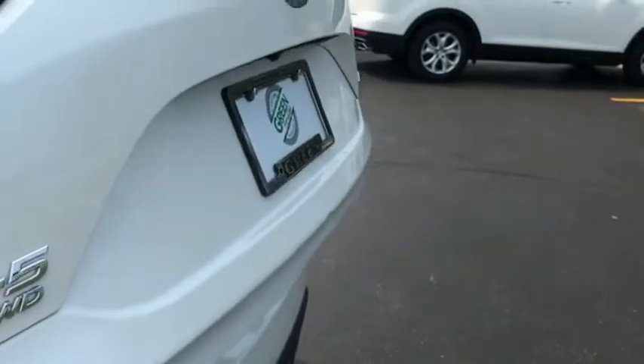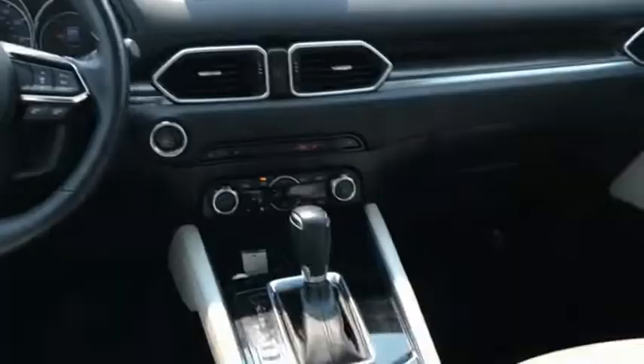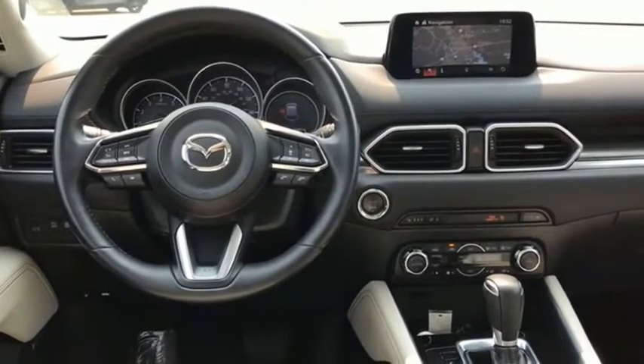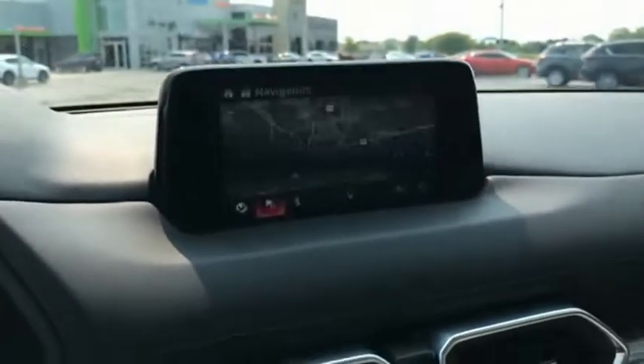With its fuel-efficient engine, engaging driving experience, and daring styling, the Mazda CX-5 is a good choice for those seeking a sporty yet thrifty crossover SUV. If affordable style and reliability are what you're looking for, this vehicle couldn't be more perfect. Drive it today.